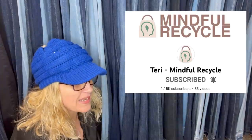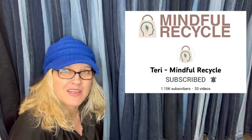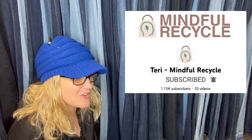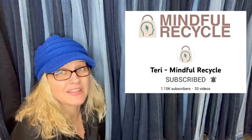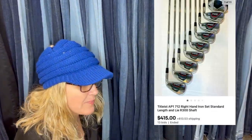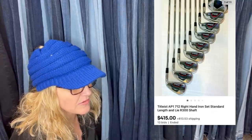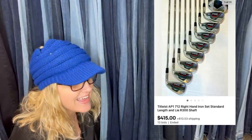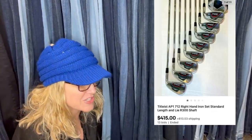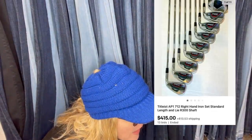This one comes from Bolo Buddies member Mindful Recycle. Terry is also a moderator of the group — you guys definitely go sub her up, she is a big-time Bolo Finder with an amazing channel. This would have to be my favorite one because I know nothing about golf clubs but ended up picking them up on a whim. Finally listed them after having them for a month and they sold in a few weeks. Found at a garage sale for $90 and sold to the highest bidder for $450, buyer paid shipping. They are Titleist AP1 712 Right Hand Iron Set, Standard Length, R300 Shaft.